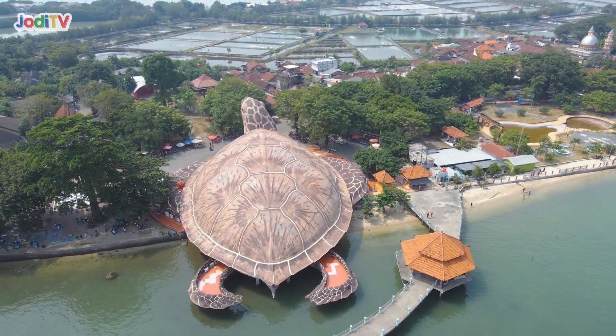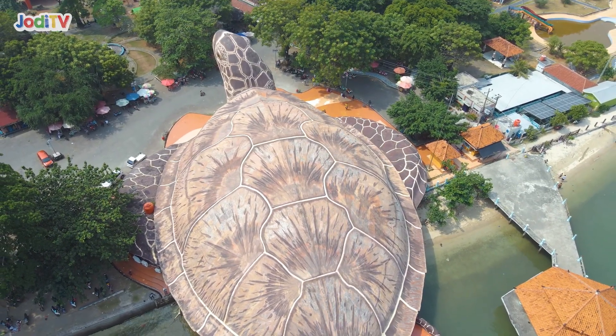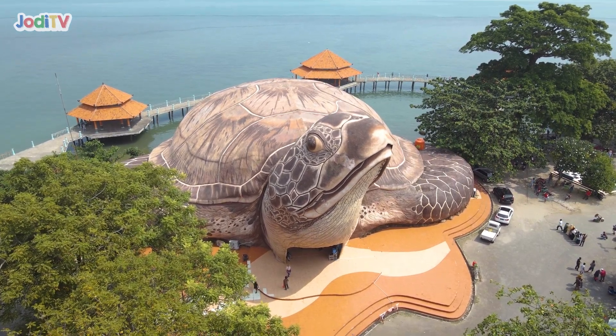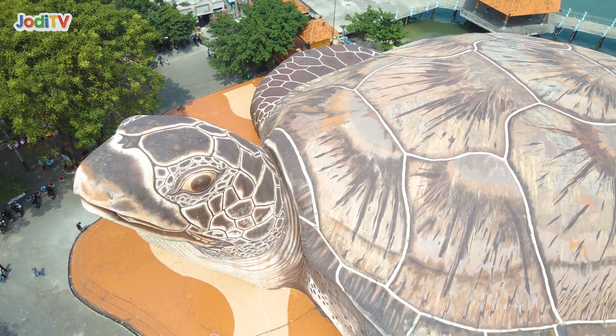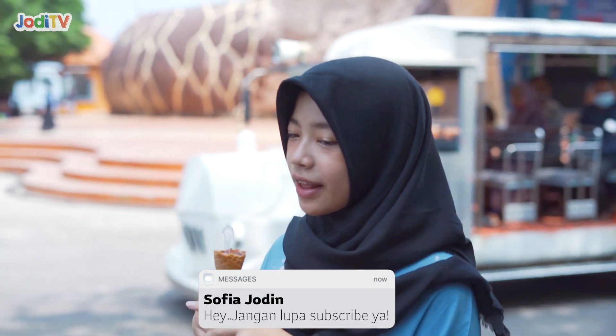Hey guys, so I'm still here in Kartini, which is in Jepara. Aku sekarang lagi ada di depan patung terbesar kura-kura yang ada di Jepara. Kalian tahu nggak, ikon ini adalah ikon terbesar yang ada di Jepara, yaitu penyu. Kalian penasaran nggak isi dalamnya? Yuk, kita masuk ke dalam.